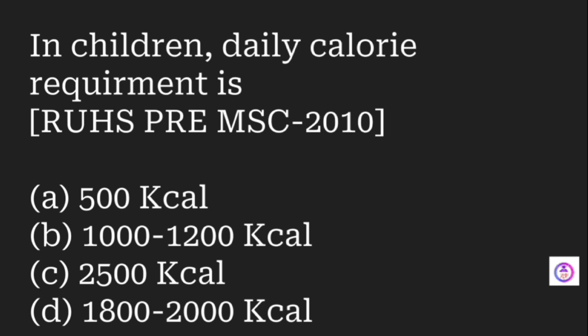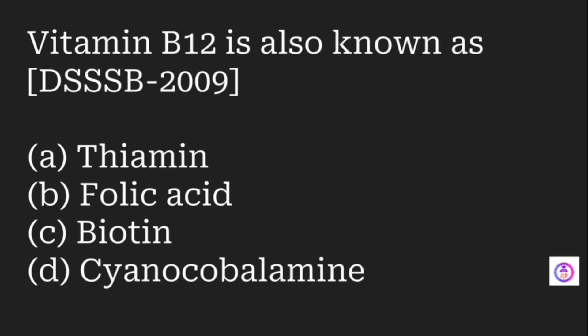The daily calorie requirement for children is which of the following? Options are 500 kcal, 1000 to 1200 kcal, 2500 kcal, and 1800 to 1200 kcal. The answer is 1000 to 1200 kilocalories.